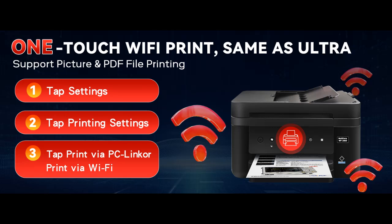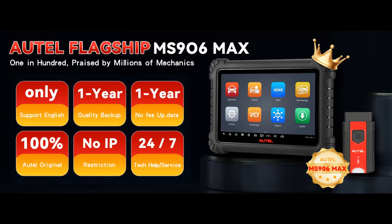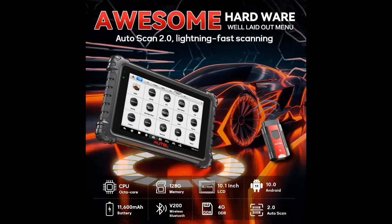MaxiVCI IV200 Bluetooth Interface for Fast and Reliable Communication. The included MaxiVCI IV200 Bluetooth Interface provides seamless communication with vehicles. Supporting standard and advanced protocols such as CANFD and DOIP, this Bluetooth-enabled tool enhances the diagnostic experience by ensuring fast, reliable connections with the vehicle's control systems, enabling more accurate diagnostics and repairs on modern vehicles equipped with the latest communication technologies.